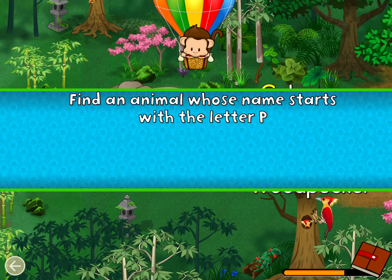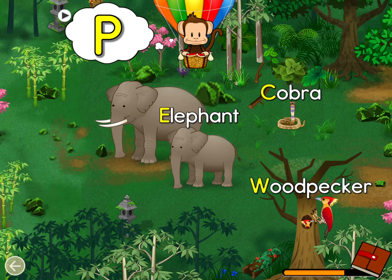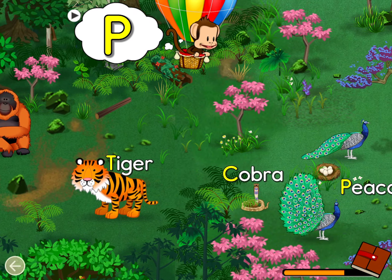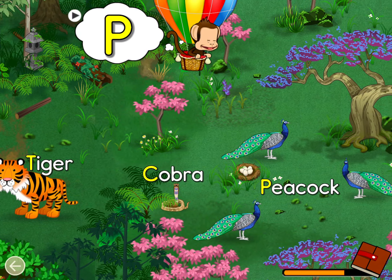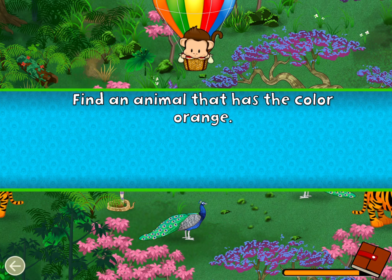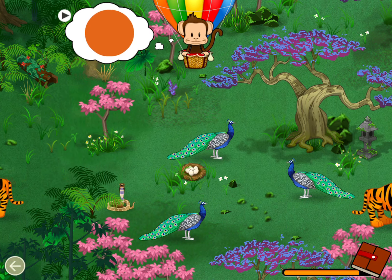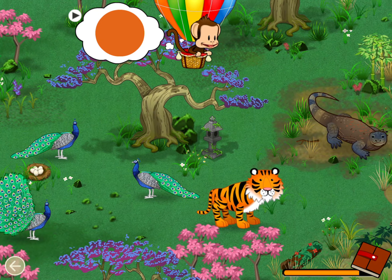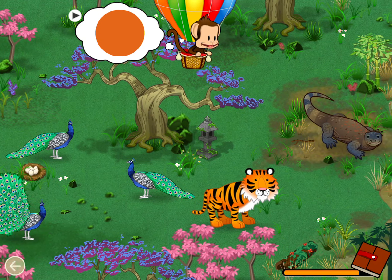Find an animal name that starts with the letter P. Great job! Find an animal that has the color orange. Orange. Great job.